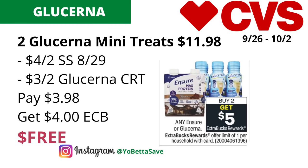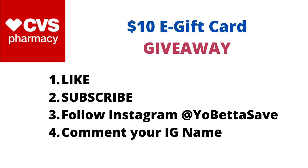If you made it this far in the video, thank you! I'm doing a $10 CVS e-gift card giveaway. To enter: like this video, subscribe to my YouTube channel, and follow me on Instagram at Yo Betta Save. Leave your Instagram page name in the comments, and I'll announce the winner on my Instagram stories this Monday, September 27th at 8 PM Eastern Standard Time. Good luck!